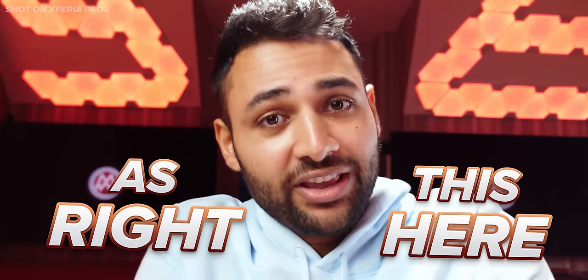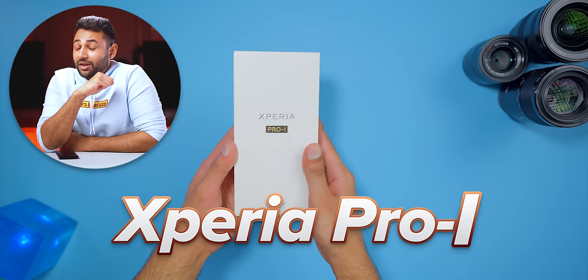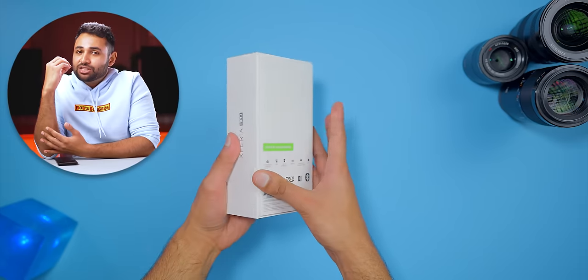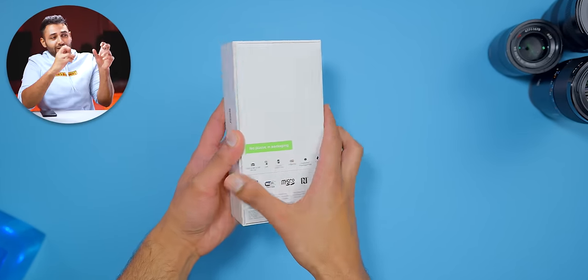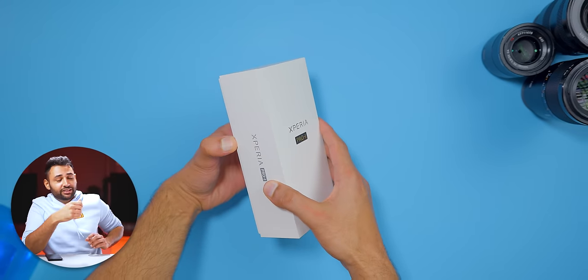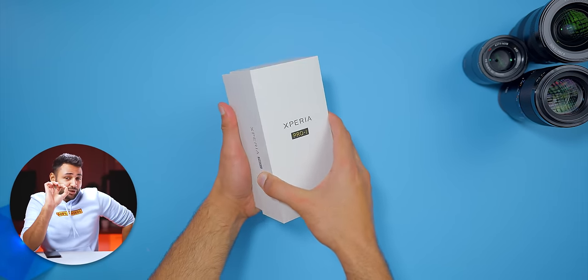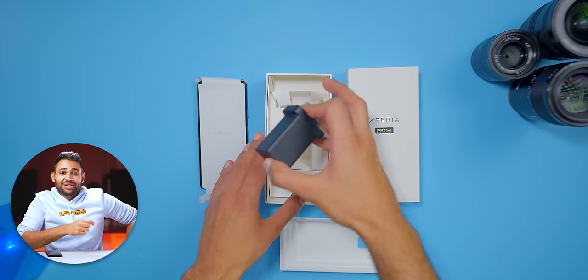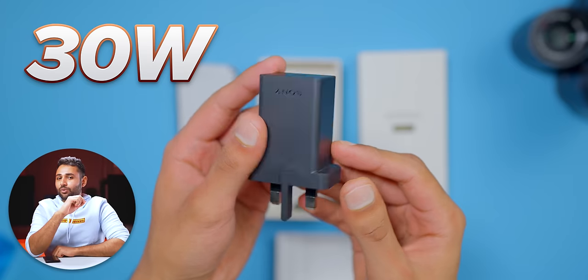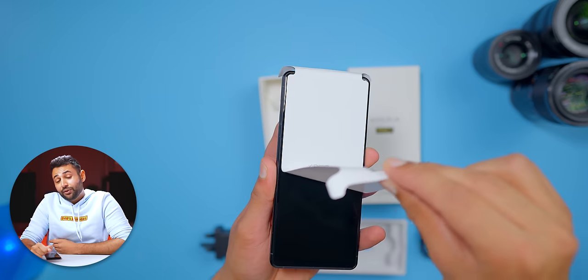But not a single one of them is as Pro as this right here. This is the Sony Xperia Pro-I — I being for imaging — because they want this to be the best camera ever on a smartphone. It has printed 'no plastic in packaging', which is usually just a politically correct way of saying no charger. But if we open the box, we do have one here. It's a 30-watt, reasonably powerful adapter, and there's a USB-C cable, followed by the phone.